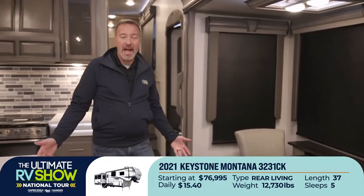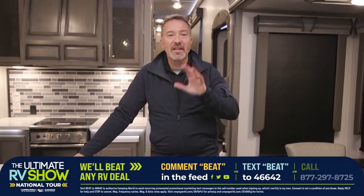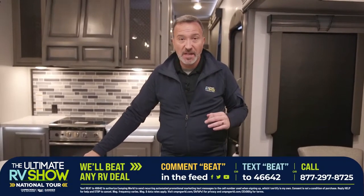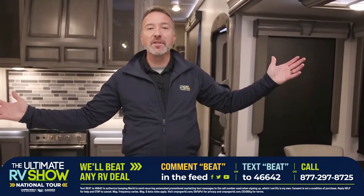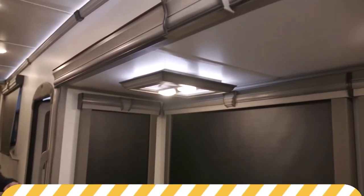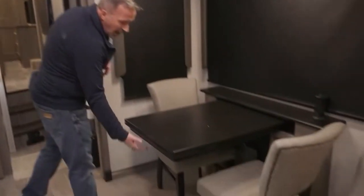Even if you've got a competitor trying to beat that price, they can't — because we're going to beat it. Don't sign, don't hook up, don't do anything. Text BEAT to 46642 and we'll beat that deal or give you a thousand dollars cash, guaranteed. No skin off your back whatsoever. Wood inlay here and here giving me some residential appeal with my lighting.